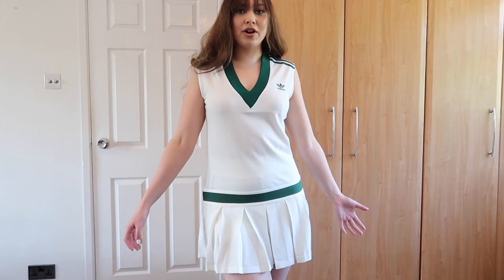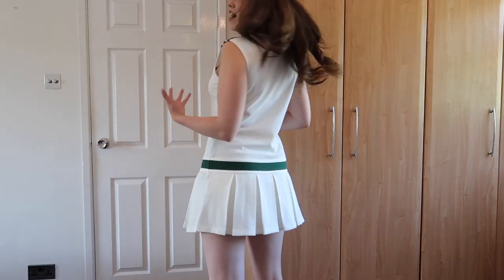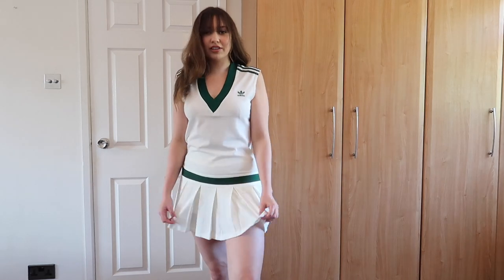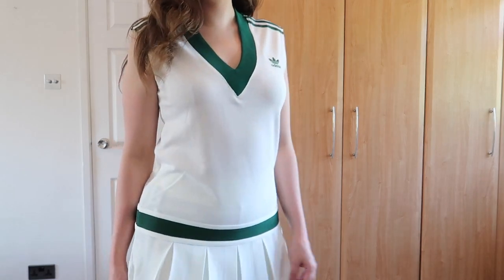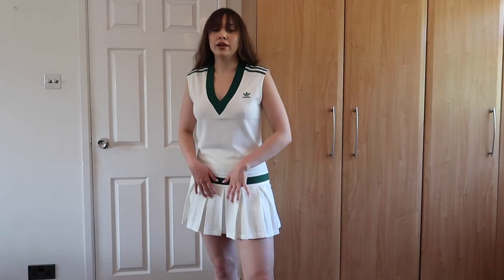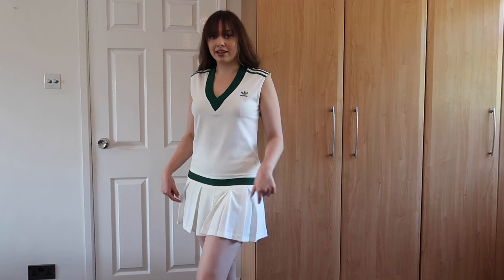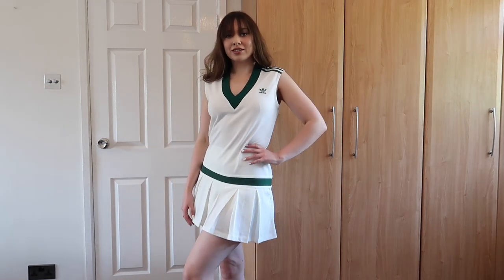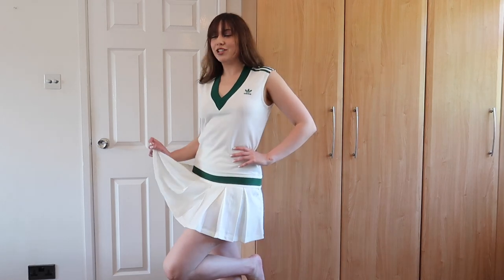This is just perfect for summer this year, especially with the tennis trend being in. It's not too see-through — it is a little bit, obviously you can see the shorts there. So if you just wore this with underwear or maybe some nude shorter cycling shorts, I think you'd be fine. I'm absolutely obsessed with this — will definitely not look like a plain Jane on the court in this dress.